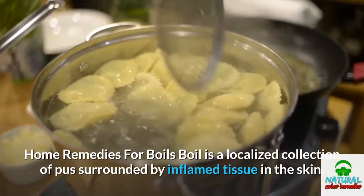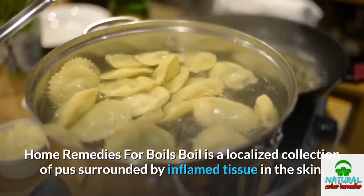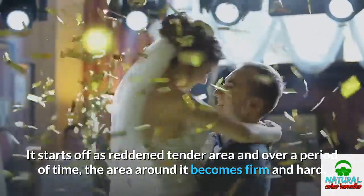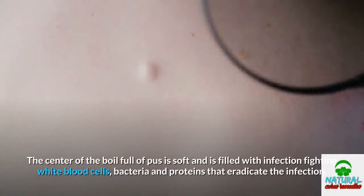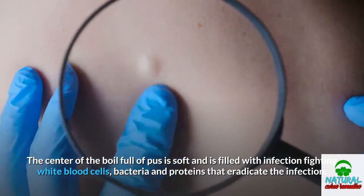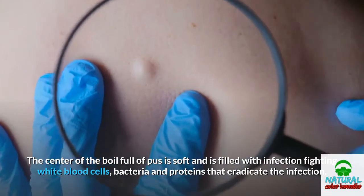A boil is a localized collection of pus surrounded by inflamed tissue in the skin. It starts off as a reddened, tender area, and over a period of time the area around it becomes firm and hard. The center of the boil, full of pus, is soft and filled with infection-fighting white blood cells, bacteria, and proteins that eradicate the infection.